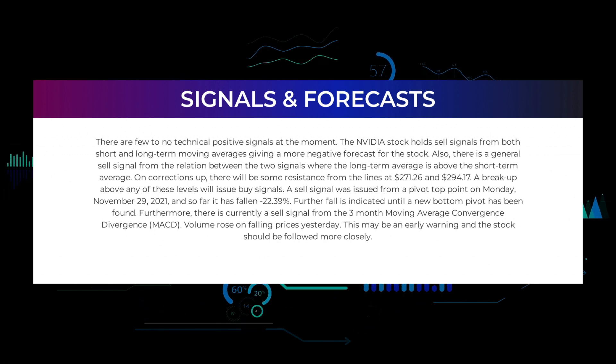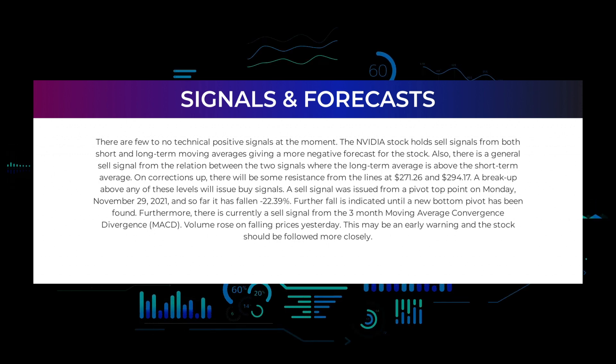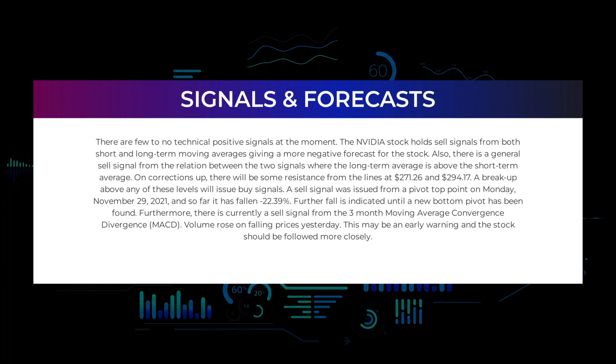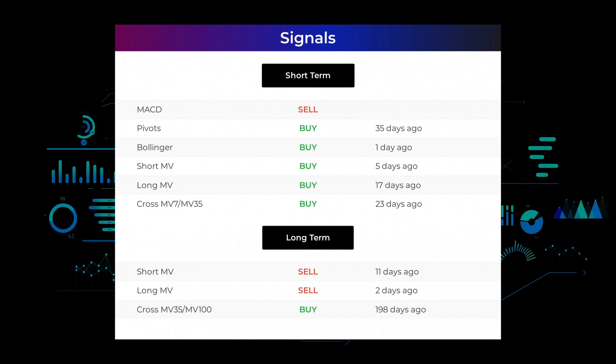There is also a general sell signal from the relation between the two signals, where the long-term average is above the short-term average. On corrections up, there will be some resistance from the lines at $271.26 and $294.17. A breakup above any of these levels will issue buy signals. A sell signal was issued from a pivot top point on Monday November 29th, 2021, and so far it has fallen minus 22.39 percent — further fall is indicated until a new bottom pivot has been found. There is currently a sell signal from the three-month moving average convergence divergence (MACD). Volume rose on falling prices yesterday, which may be an early warning and the stock should be followed more closely.